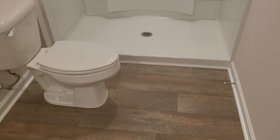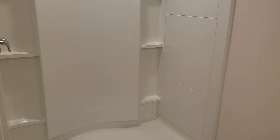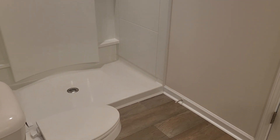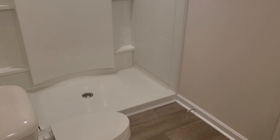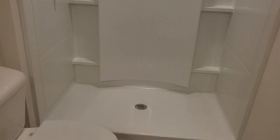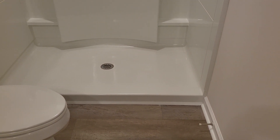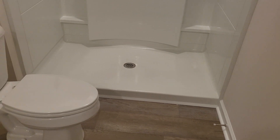I think the true advantage of this floor plan is it has a step-in shower, without having to get into a tub. It's not zero height, but it is a small step going in.